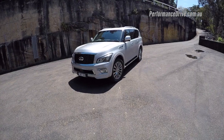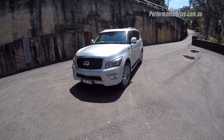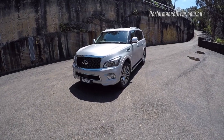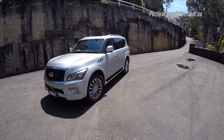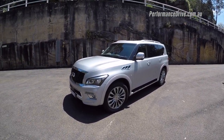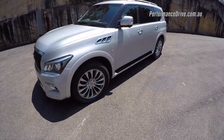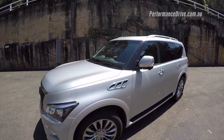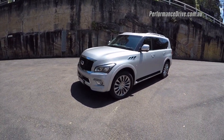It was launched in Australia earlier this year but it's actually been on sale overseas since 2010-2011, so it's quite an old car. It used to be called the QX56, in relation to the 5.6 litre V8 engine under the bonnet. It still does have a 5.6 litre V8 engine — it uses direct injection and variable valve timing.